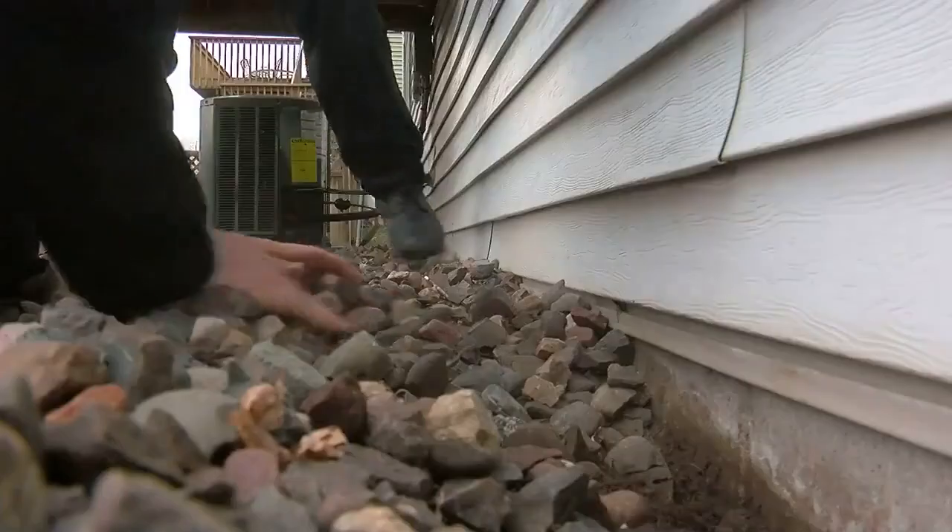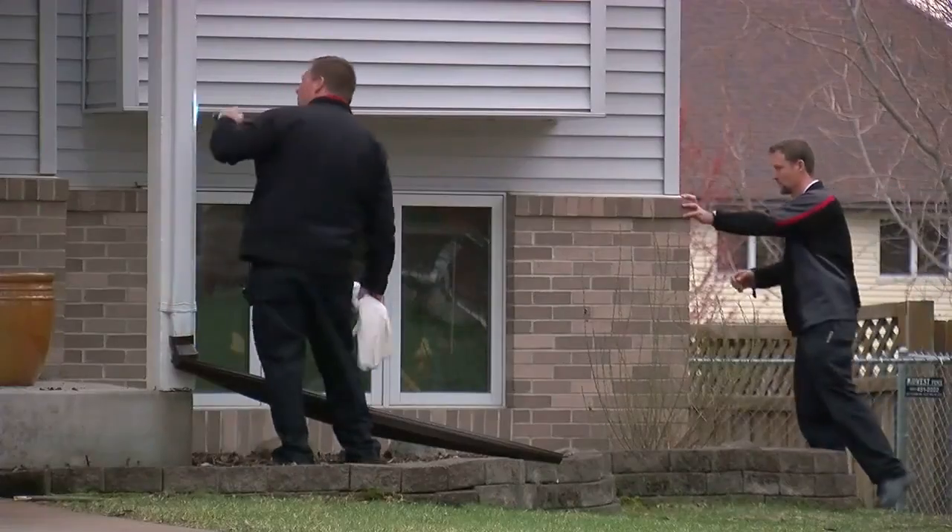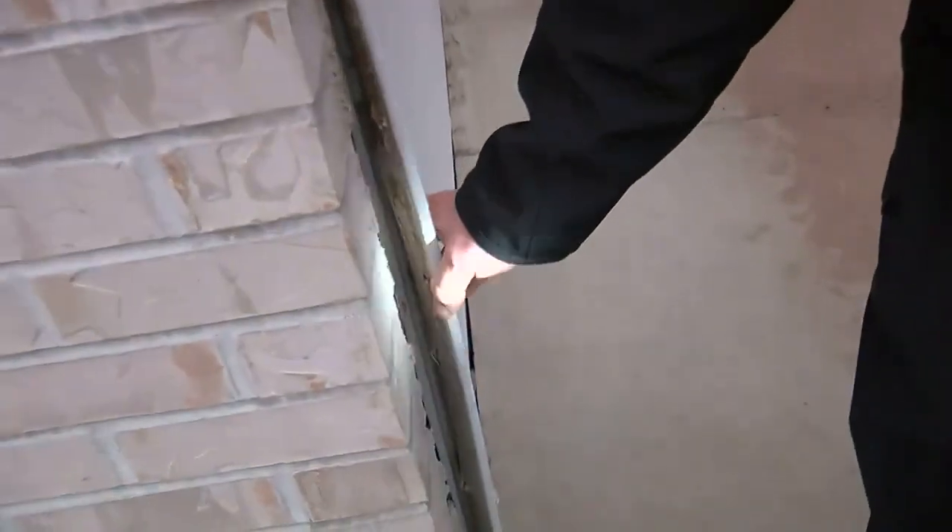We're looking for holes, cracks, and crevices. Typically you'll find them along the siding. This is a runway right here — like a couple of crime scene investigators, that's an access point.